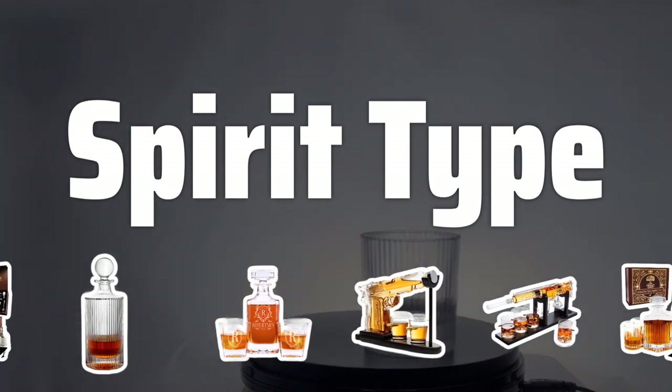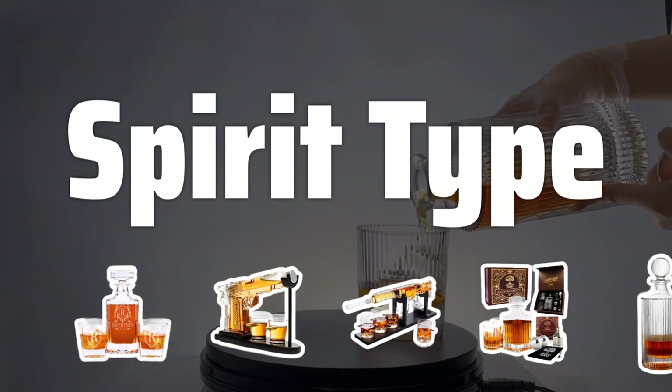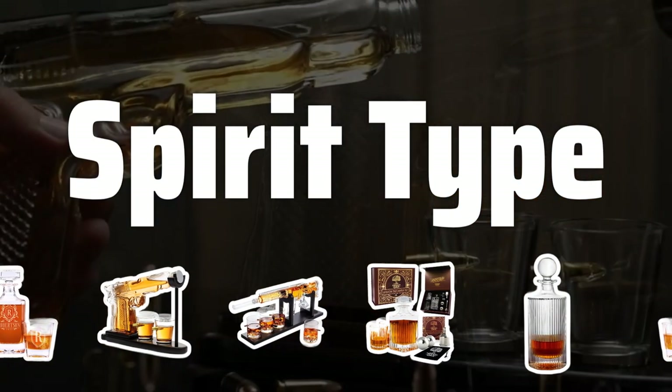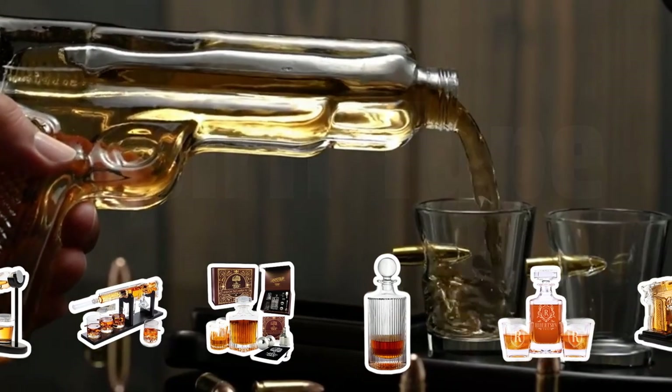Spirit Type: Consider the type of spirit you will be decanting. Different spirits, such as whiskey, brandy, or gin, have different serving and decanting requirements. Make sure to choose a decanter that is suitable for the specific spirit you will be using.